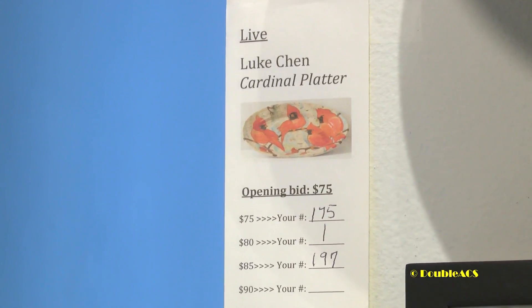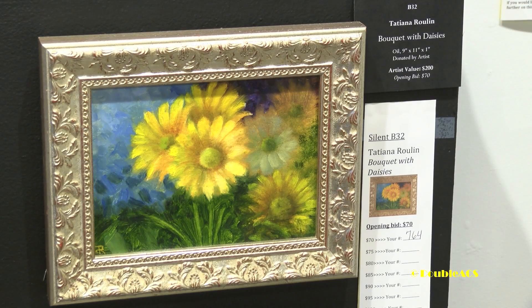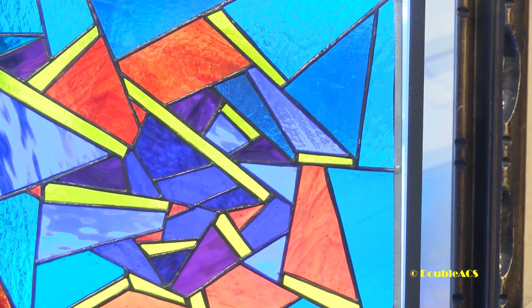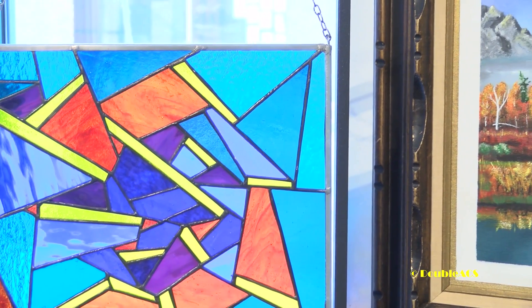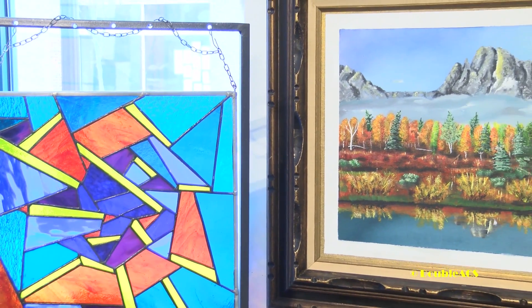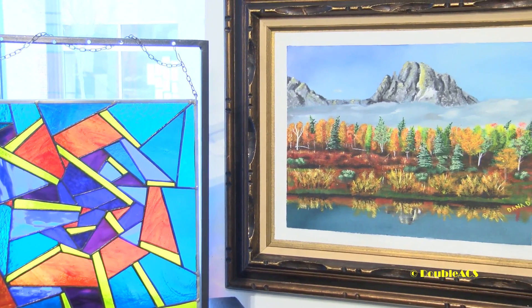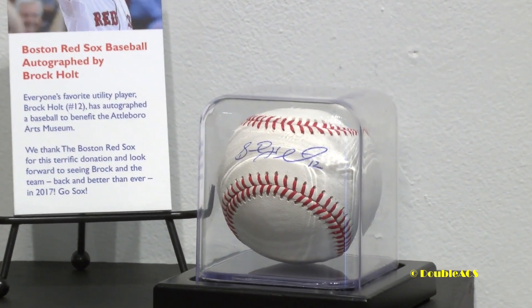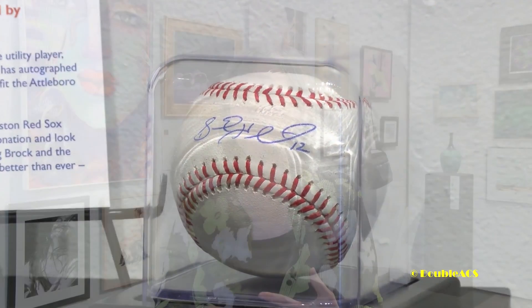We are thrilled to have so many beautiful pieces donated. It's quite a mix — work on canvas, work on paper, stained glass, beautiful ceramic work, blown glass, textile, a vacation home, and an autographed ball from Brock Holt from the Red Sox that was donated to us this year. We have really quite a mix of functional items as well.